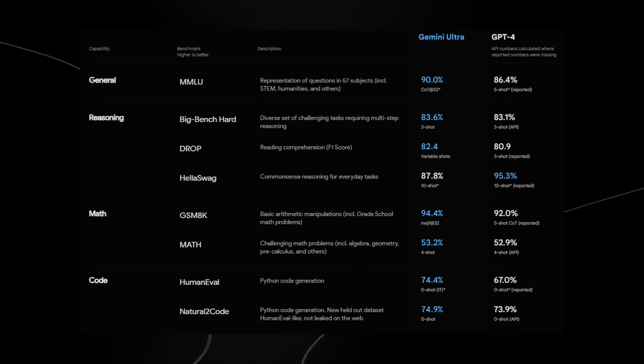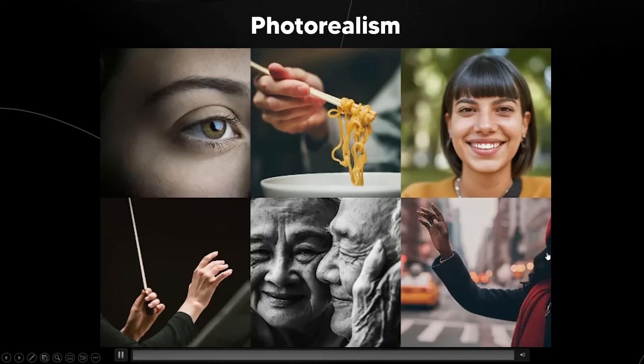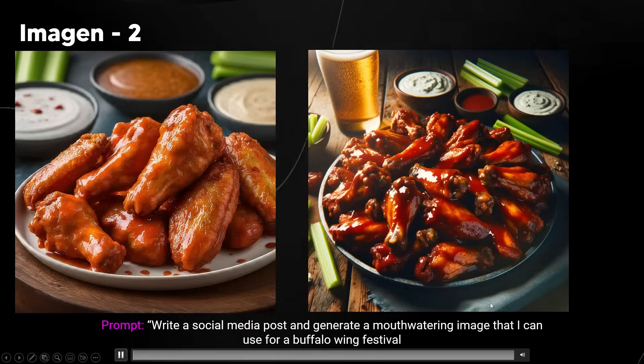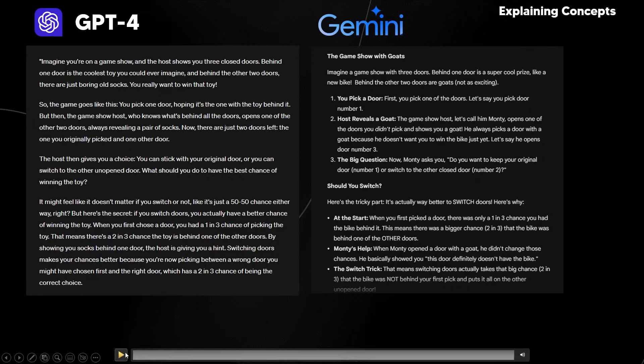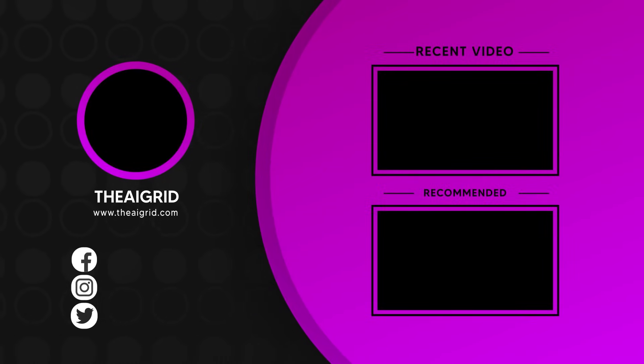So with that being said, if you've enjoyed this — looking at the AI image capabilities, Imogen 2, and how fast the model is compared to ChatGPT — let me know. If you enjoyed the video, leave a comment down below.